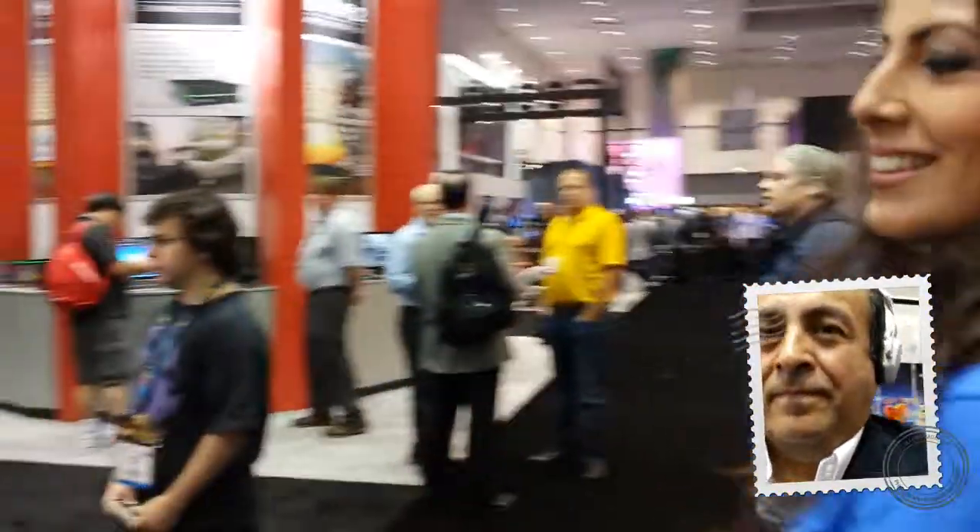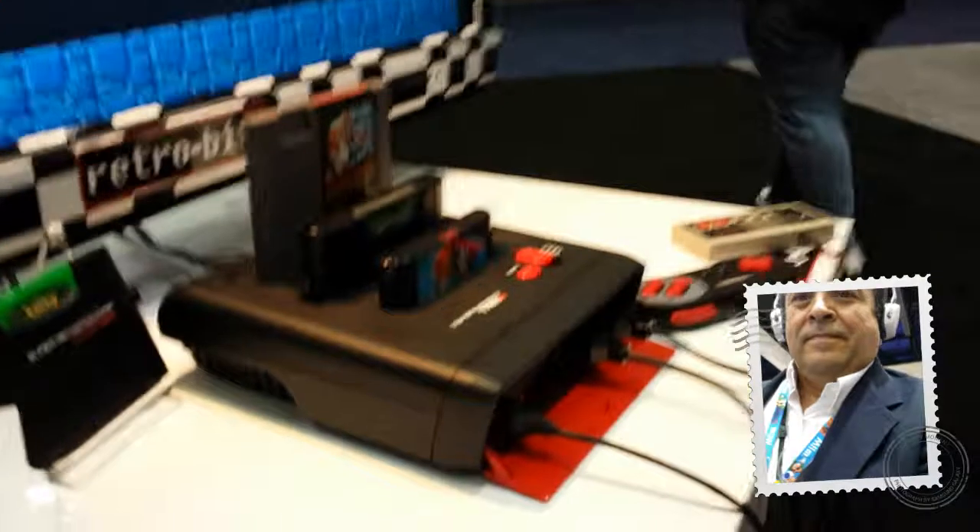On this side we have our Super Retro Trio, also by Retrobit. As you can see, it plays the original Nintendo, Super Nintendo, and Genesis cartridges. It has six controller ports in the front for your original or any third-party controllers. It comes with two controllers, which are compatible with all three games, and also it comes with the Super Retro Adapter, which plays the Game Boy and all the Game Boy cartridges, the original.